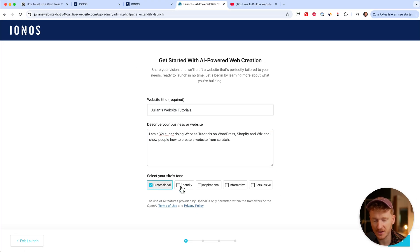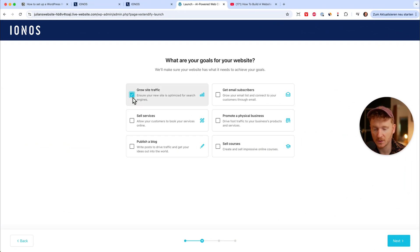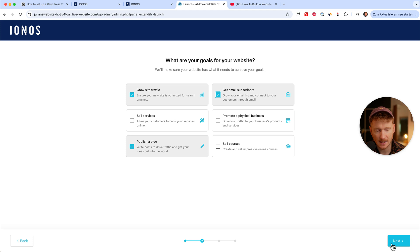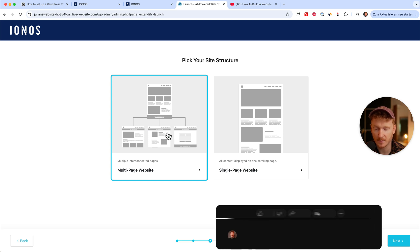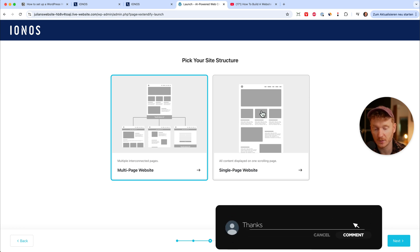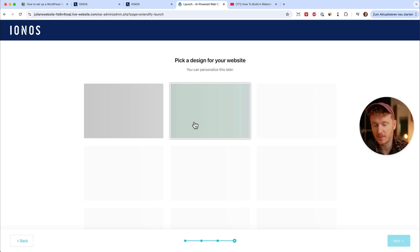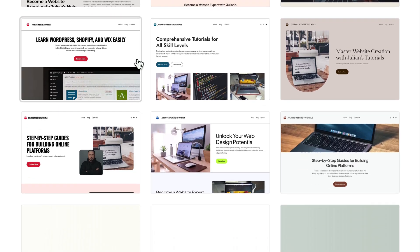Now I can select the tone — I'll choose professional and friendly — then go to the next step. For main goals, I want traffic, I want to publish a blog, and maybe get some email subscribers. Then I can click next and choose between a multi-page website — with a home page, contact page, about us page, and so on — or a one-pager, which has all information on one page. I'll choose the one-pager, a single-page website, click next, and the AI will start designing the website, automatically generating texts and choosing images. At the end I can choose a design template.